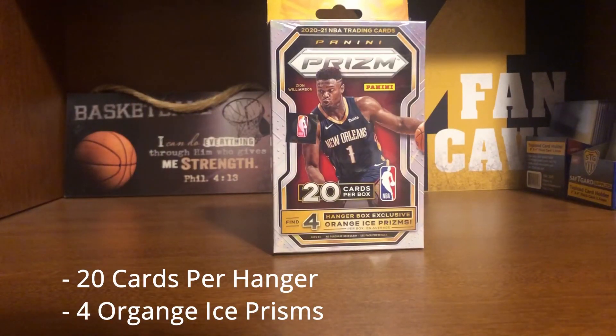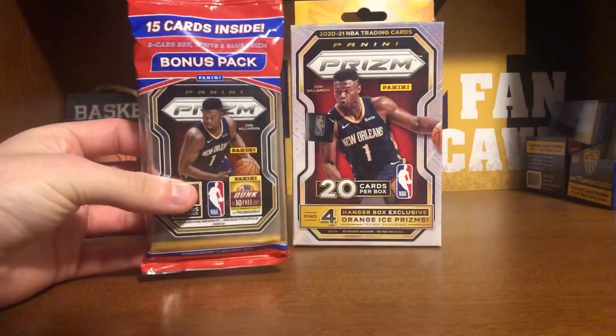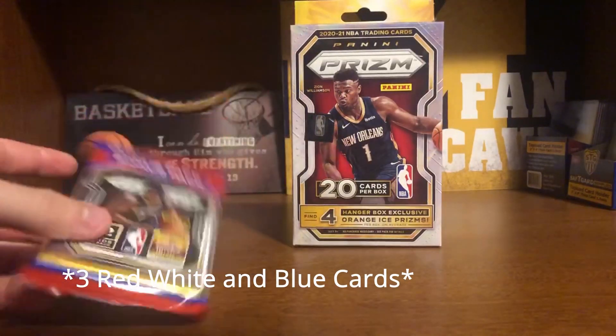These hangers come with just 20 cards and 4 orange ice cards per box, so we're going to be on the lookout for those. Also today we're going to be opening a Panini Prism cello pack, which comes with just 15 cards and I believe a red, white, and blue card. So we're going to be on the lookout for that as well.